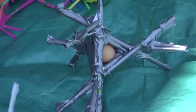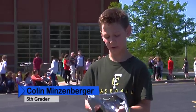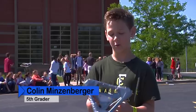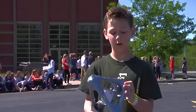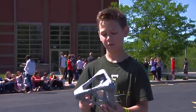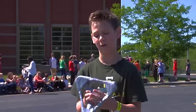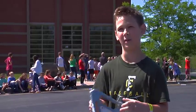We talked to a few of the students and found out how they came up with their final designs. I started off with a triangle shape and we dropped it off the roof and it didn't work, so we added a bigger triangle and put yarn on the sides, dropped it off, and it worked. We just dropped it off a couple more times and it still worked, so we just did it from there.